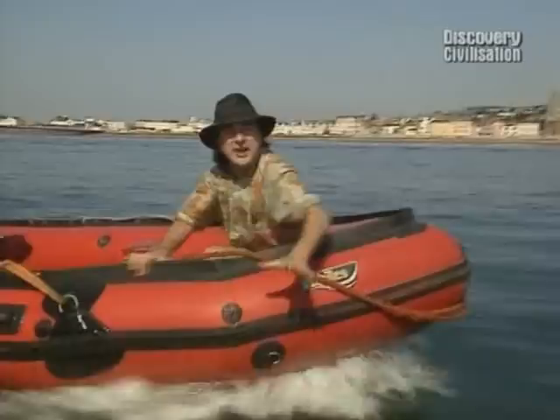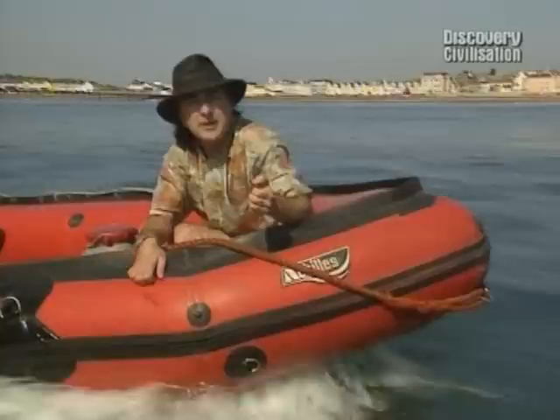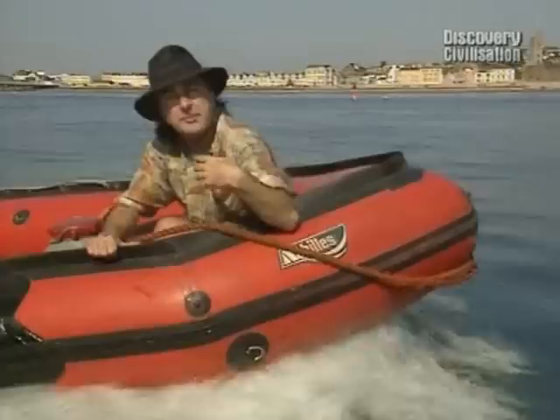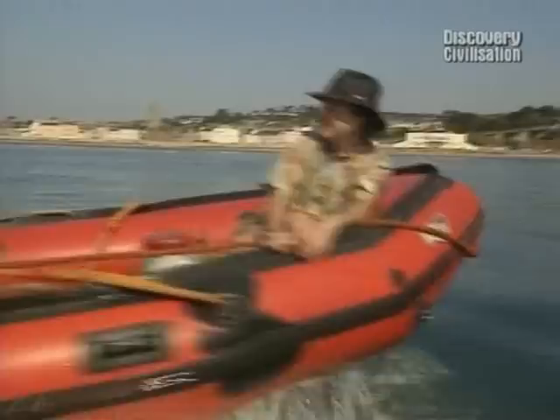20 years ago, a teenage boy found an ancient cannon under here. He discovered it was part of a ship that had been wrecked off the Devon coast some 400 years ago, but we still don't know the actual identity of the ship. After all those hundreds of years under the water, is there still enough of it remaining for us to work out what it was and what it was doing in these waters? Can the Time Team finally solve the mystery of the Tynmouth wreck?